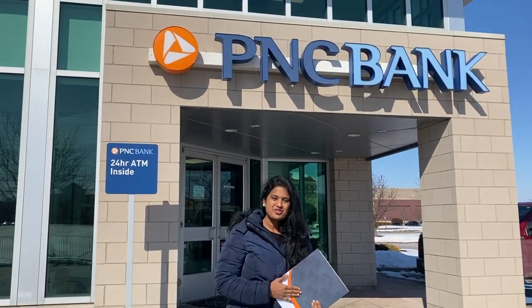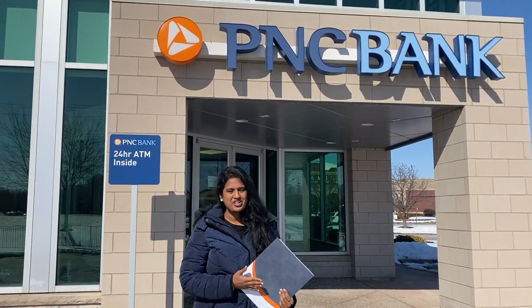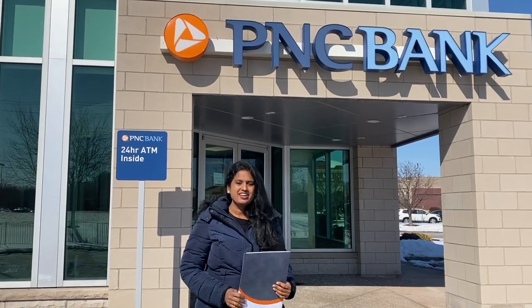Hi friends, we will see a very important video on our channel. How do you open the bank?